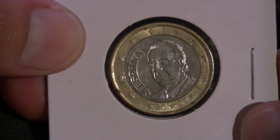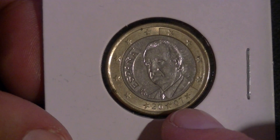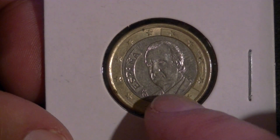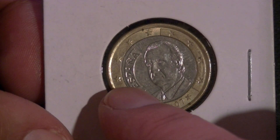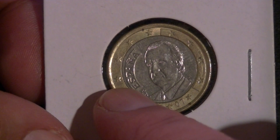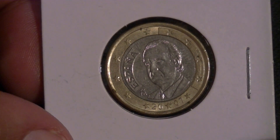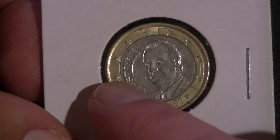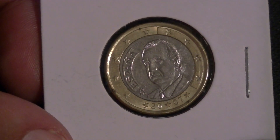On the other side, we have something I kind of mentioned on the last one. It's from 2007 here — easier to see than the last one. We have the stars around. We have some dude — I don't know who that is. And it says España. So this one specifically was minted in Spain. Maybe that's the king? If not, I don't know, but I guess it's somewhat important in Spain.